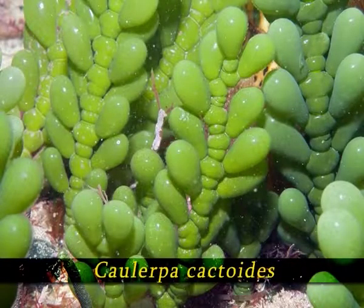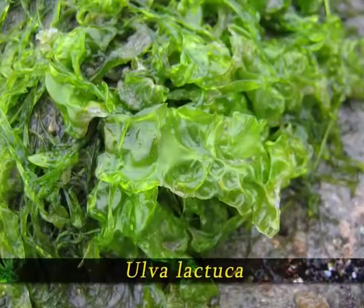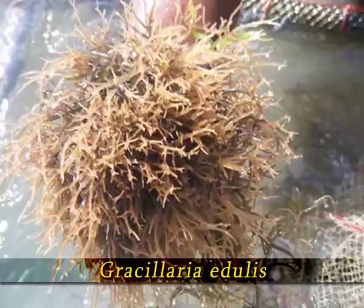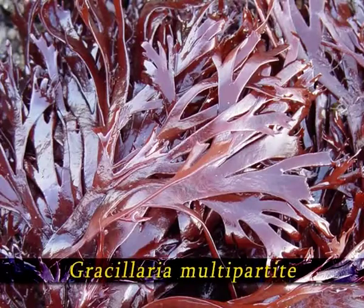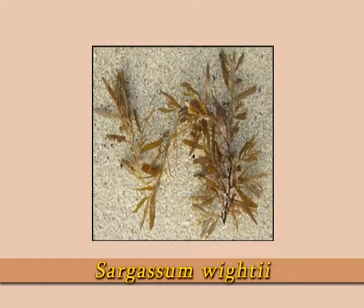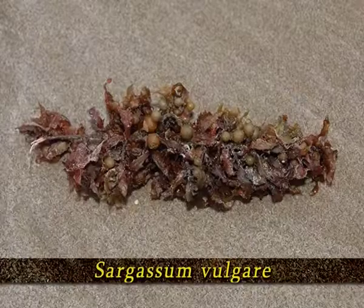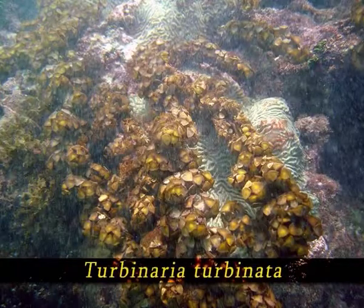Most of the seaweeds found on the coast of India are green seaweeds represented by Caulerpa cactoides, Ulva fasciata, Ulva intestinalis, and Ulva lactuca. The red seaweeds are represented by Gracilaria corticata, Gracilaria edulis, Gracilaria verrucosa, Gracilaria gracilis, Gracilaria multipartita, and Gelidium corneum. The brown seaweeds include Sargassum vitis, Sargassum polycystum, Sargassum tenerrimum, Sargassum vulgare, Sargassum muticum, Turbinaria ornata, and Turbinaria turbinata.